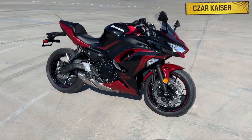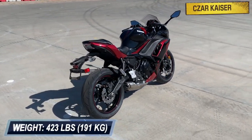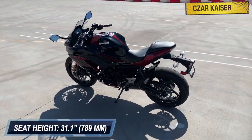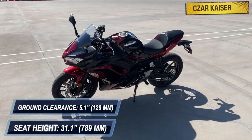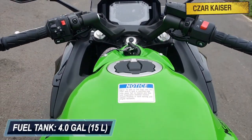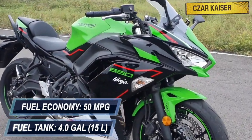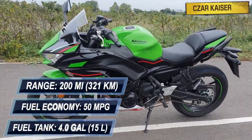The Ninja 650 weighs 423 pounds and has a compact wheelbase of 55.5 inches. It has a 31.1-inch seat height and a ground clearance of 5.1 inches. This bike has a fuel tank capacity of 4 gallons and a fuel economy of 50 miles per gallon, providing an approximate riding range of 200 miles.